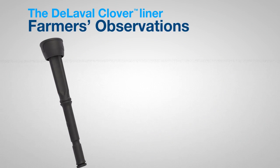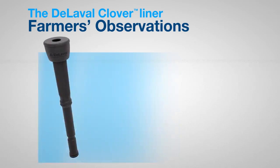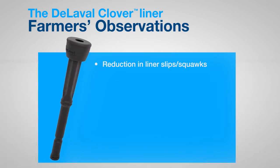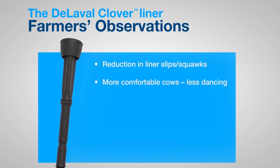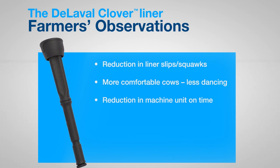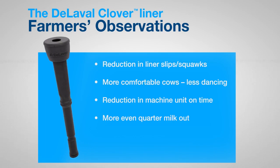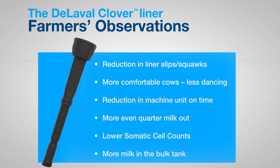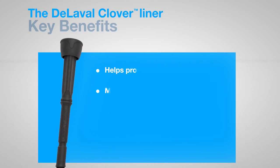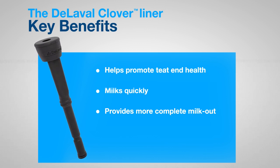In their own words, dairy farmers who have been using the De LaValle Clover Liner report: a reduction in liner slips and squawks; more comfortable cows, less dancing; a reduction in machine unit on time; more even quarter milk out; lower somatic cell counts; and more milk in the bulk tank. With the De LaValle Clover Liner, more milk and better teat end health is possible.